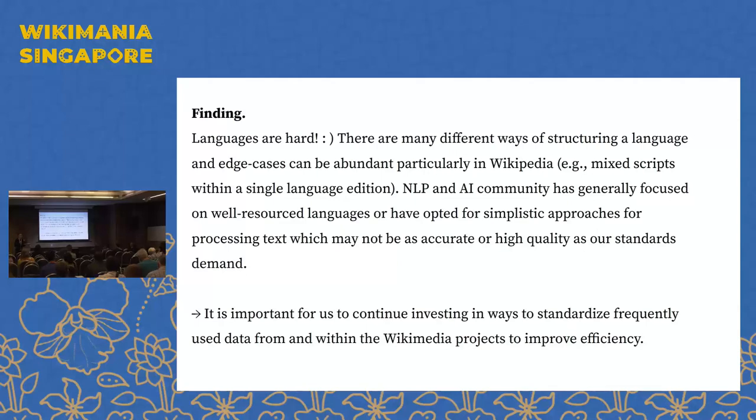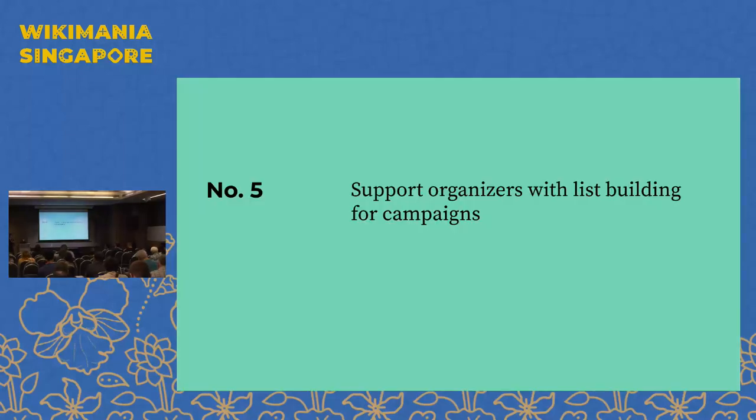The finding here is that languages are hard, and we demand a lot. It is an absolute privilege to serve the movement in this way. Let's not forget that each time we talk about adding a language and bringing equity in what we offer, these are hard tasks requiring significant deliberation. We can't just build a package and put it out — we need to evaluate it and make sure it actually works before putting it in front of people. The NLP and AI community has prioritized specific larger languages, and we see it as our responsibility to push for more equitable coverage.